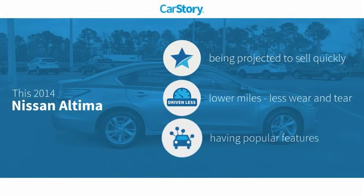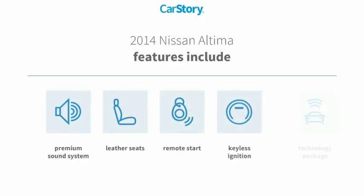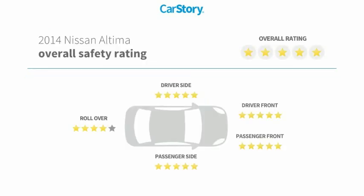Car Story research indicates this vehicle has low miles and popular features, including remote start, keyless ignition, premium sound system, leather seats, and a technology package. It has also been listed as an IIHS Top Safety Pick with strong safety ratings.